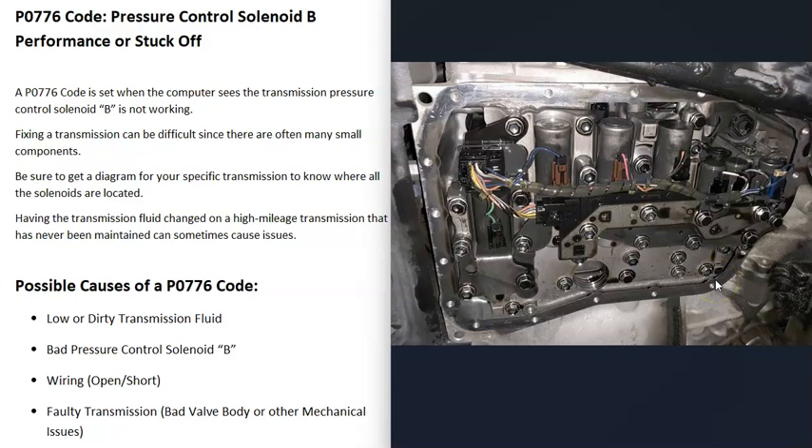Working on a transmission can be kind of hard to do since there can be many small parts and components. Quite often you have to drain the fluid, remove the transmission pan, and work inside on small components, so keep that in mind.